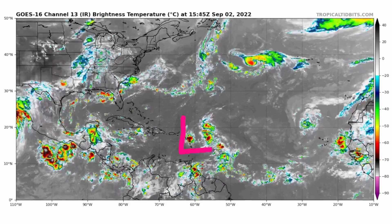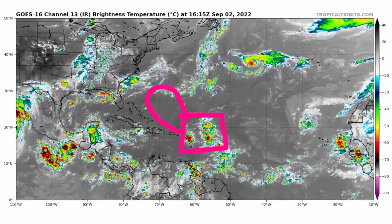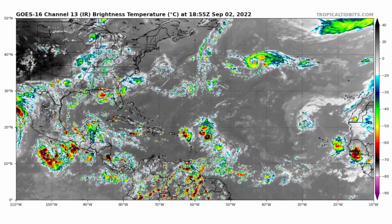The next system is Invest 91L, which still has a 70% chance of cyclone formation in five days. It is going to be headed in this general direction according to the National Hurricane Center.